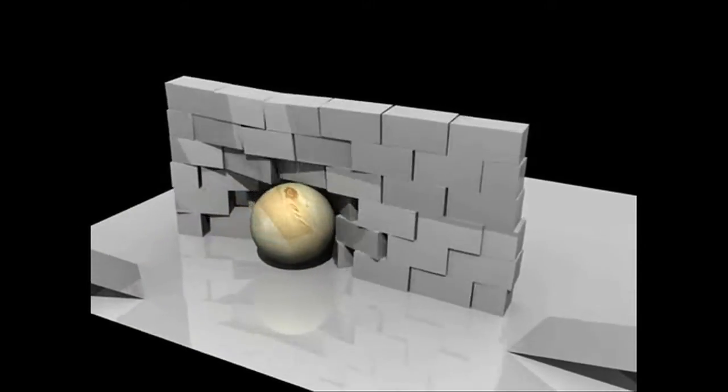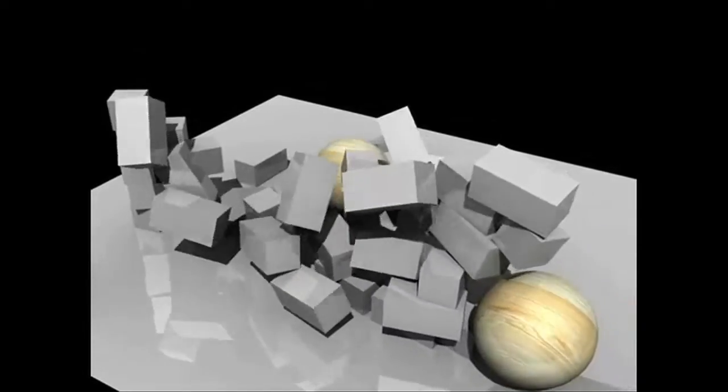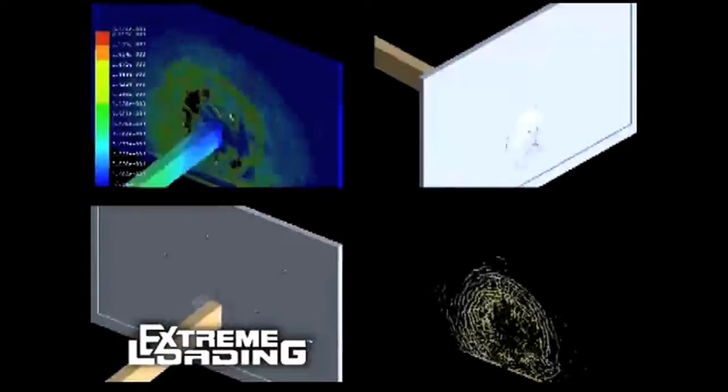Physics engines are libraries of code that perform approximate simulations of physical systems. There are two types of physics engines: high-precision engines and real-time engines.